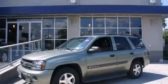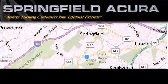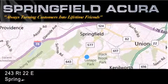Please call today to reserve this vehicle for a test drive. Springfield Acura is located at 243 Route 22 East in Springfield.